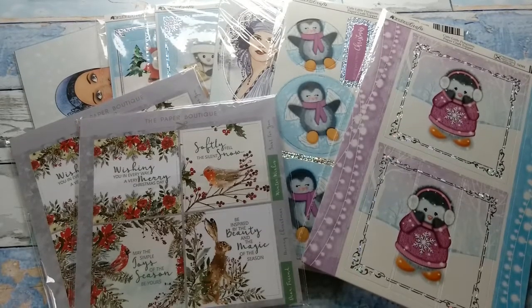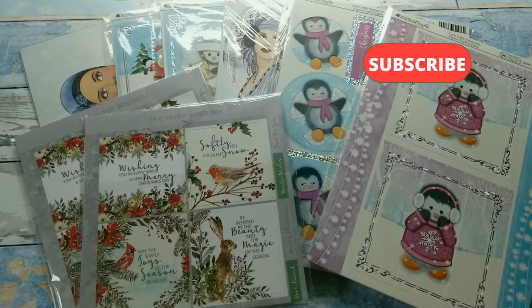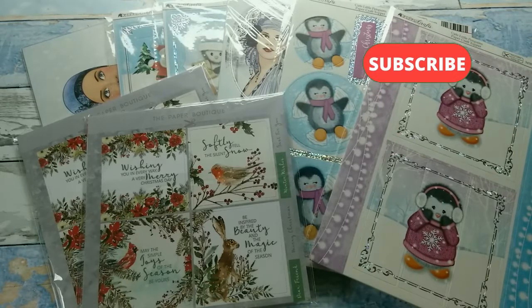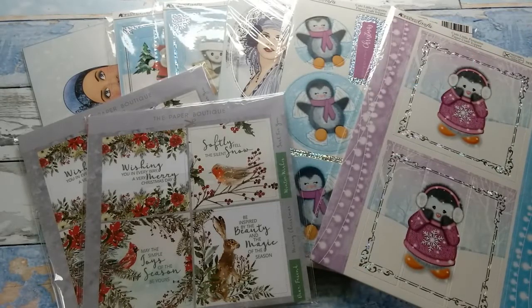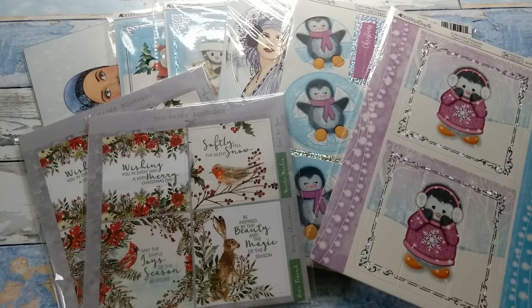Hello, Katrin here with European Papercrafts in the US. Welcome back to the second part of my annual Christmas in July event. Today I'm going to share with you what I will give away this week and also the projects that I have created with these materials. So let's get started.